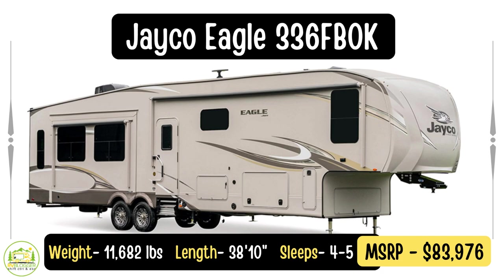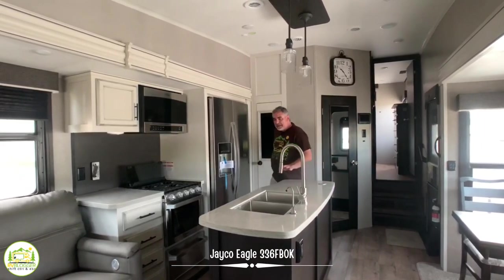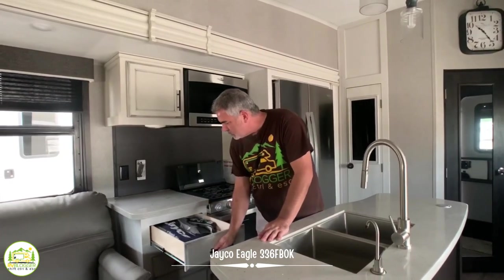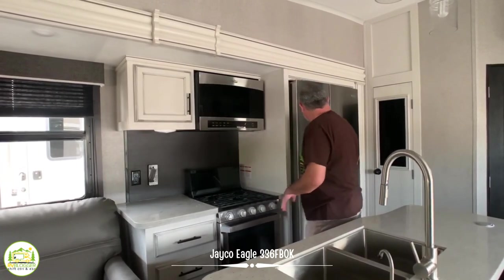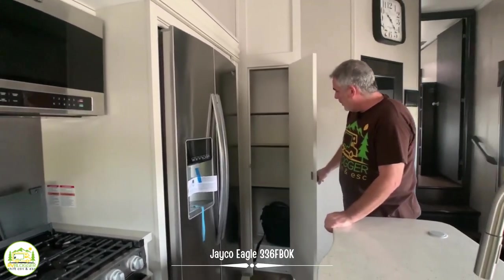This fifth wheel is the Jayco Eagle 336 FBOK model, and it's fantastic. Instead of a front bedroom, it actually has a front luxury bathroom — really cool. Let's start in the kitchen area. It has a center island with a nice deep double bowl sink, instant hot, and a big gooseneck faucet. Across from that there's plenty of countertop space, drawer space, a nice three-burner range, good-sized oven, microwave over top, plus extra storage. It also has a residential-size refrigerator, which is so convenient, plus all this pantry space.